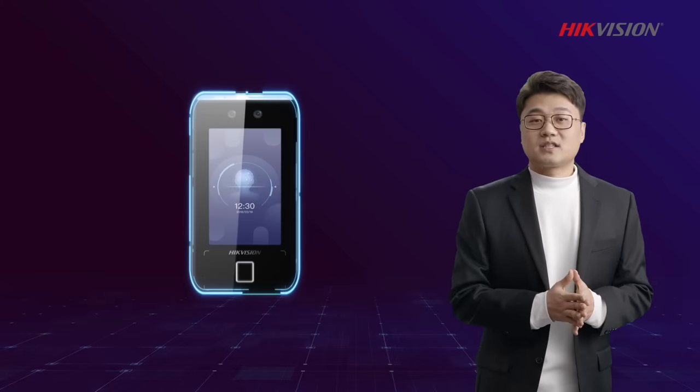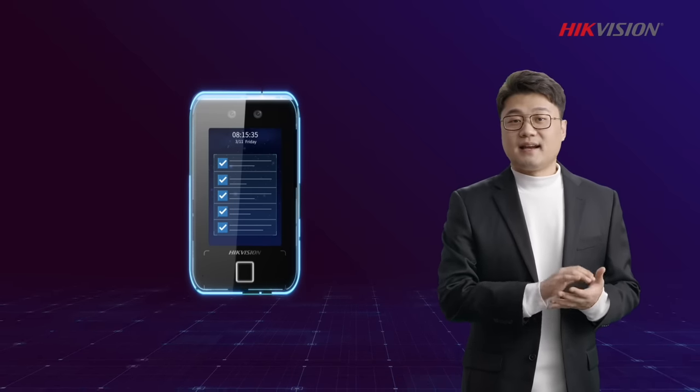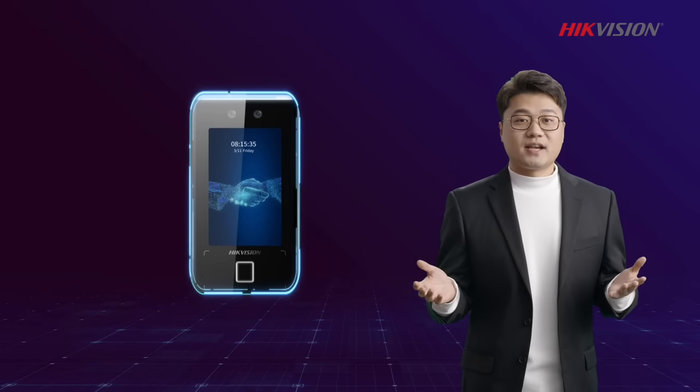What's more, the screen on the terminal can display customized content like a daily agenda, welcome message, and more.